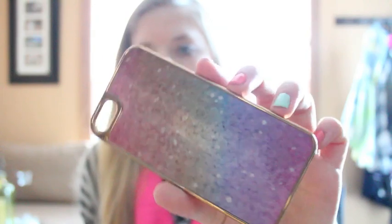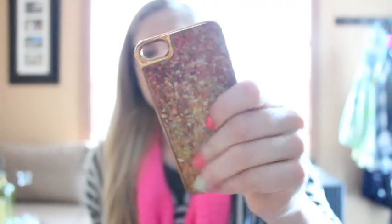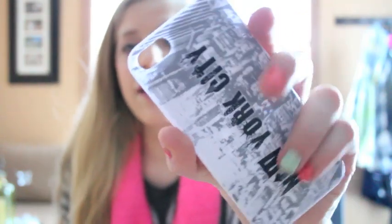The next case I have is reflective — it goes from gold to rainbow and it has a mirrored back. It looks so cool because I have the gold iPhone and it has gold tones, so it all comes together really nicely.